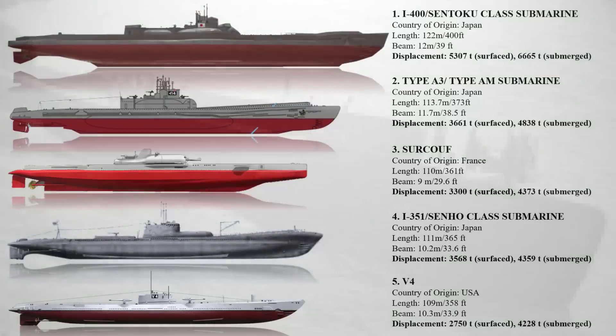The class included three boats: I-400, I-401, and I-402. Once submerged, these ships displaced approximately 6,670 tons and had an impressive length of 122 meters. With this, the Buzz is signing off for today — don't forget to hit that notification bell for more videos from the Buzz.